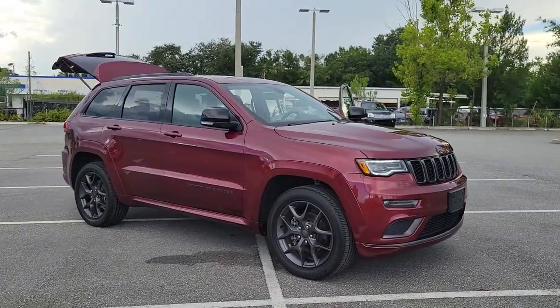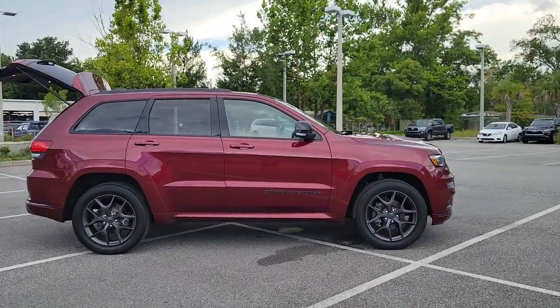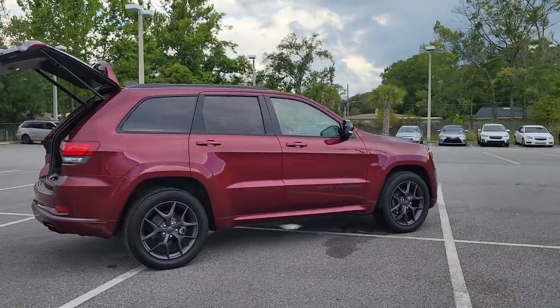Get a feel for the 2019 Jeep Grand Cherokee. This vehicle is an outstanding buy with fewer than 70,000 miles on the odometer.